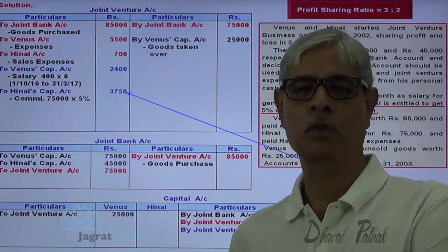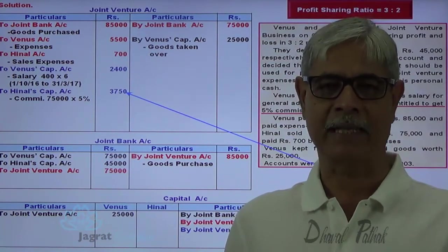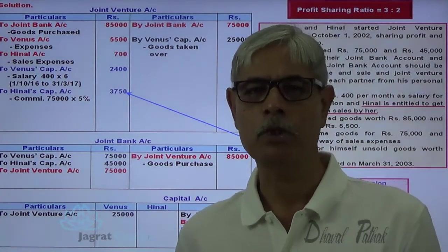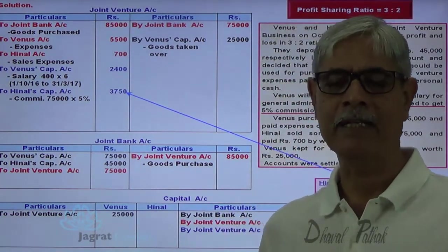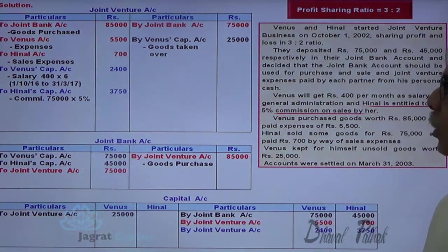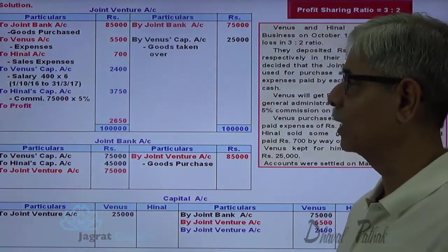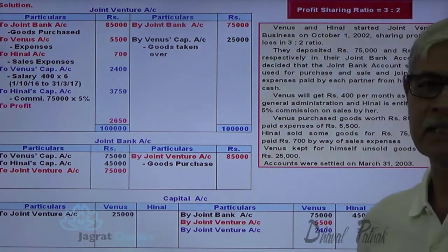Now all goods are sold and no stock is left. All expenses are recorded and appropriation of profit has been accounted for. To find out the profit, we balance the joint venture account. Total of credit side minus total of debit side gives us the profit. Credit side: 75,000 plus 25,000 equals 1,00,000. Debit side: 85,000 plus 5,500 plus 700 plus 2,400 plus 3,750 equals 97,350. So the profit works out to be 2,650.